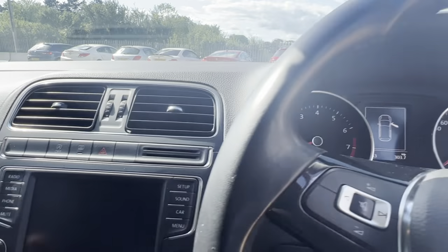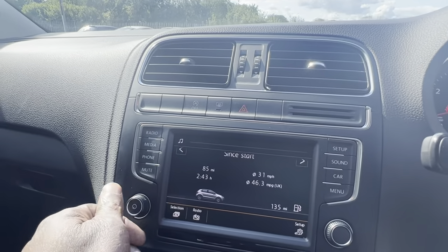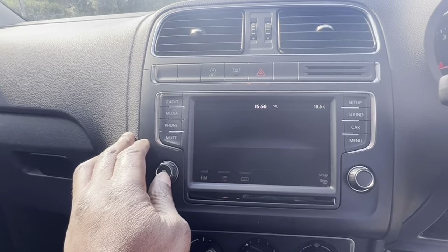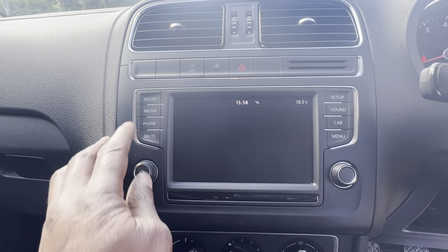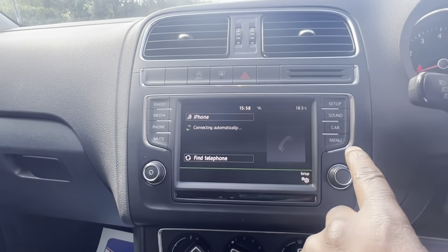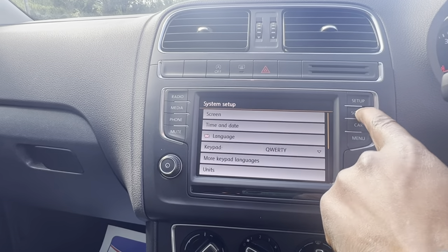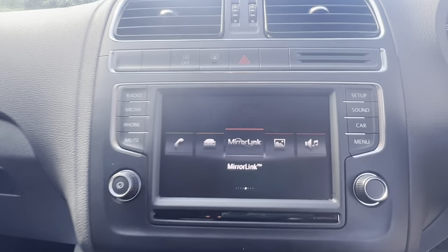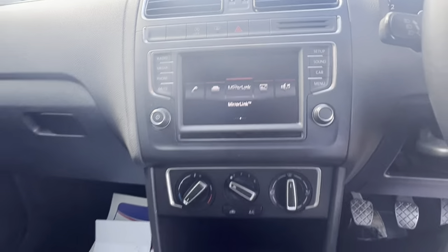Sorry about the radio — the radio's switched on. You've got many sources: you can connect your phone, mute it, set it up, and then you've got your sound settings for the car. You also have your menu. And it's a manual.